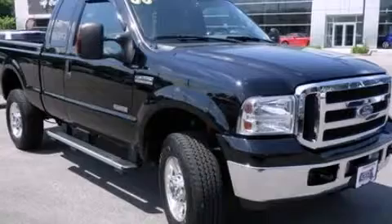Call now to find out how you can own this breathtaking automobile. This is not a car.